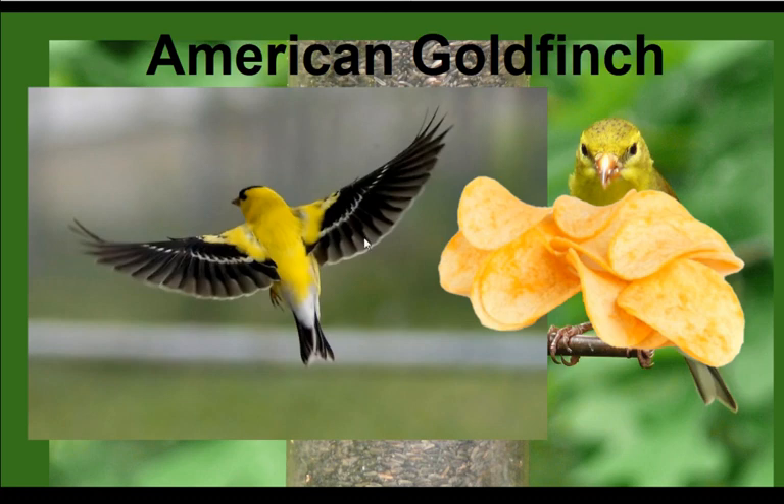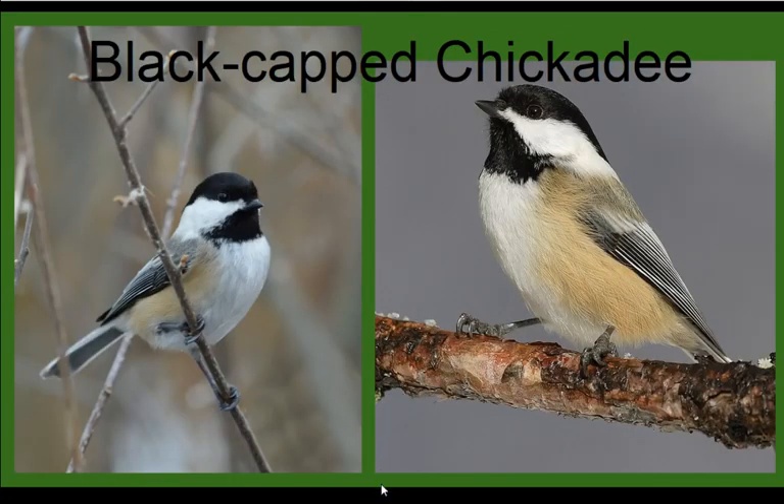Black-capped Chickadees are also all over the place this time of year, and they're easy to pick out because they literally say their name as they sing — 'chickadee-dee-dee.' You can usually hear them doing this back and forth at each other. This is actually the call they use when they're agitated — if you walk under a tree, a chickadee will start scolding you with that call. That's not actually their song; their song sounds kind of like they're saying 'phoebe.'